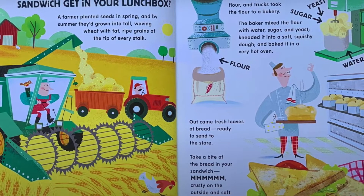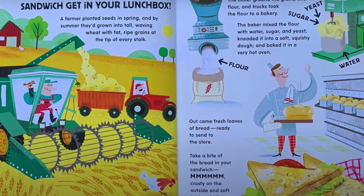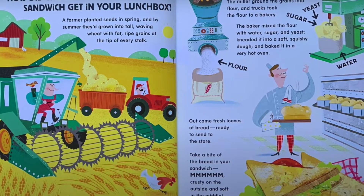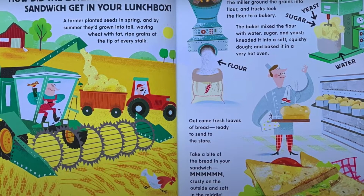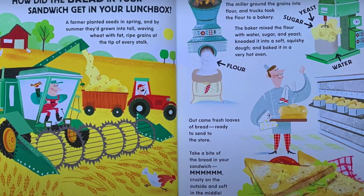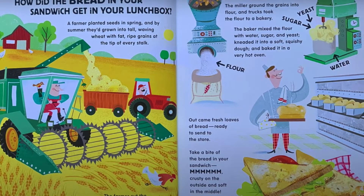The miller ground the grains into flour and trucks took the flour to the bakery. The baker mixed the flour with water, sugar and yeast, kneaded it into a soft squishy dough and baked it in a very hot oven. Out comes fresh loaves of bread, ready to send to the store.